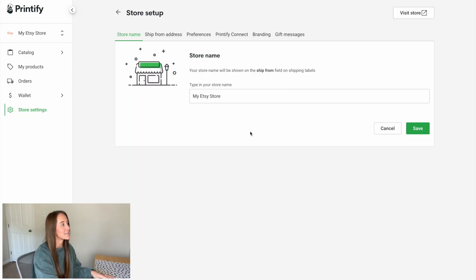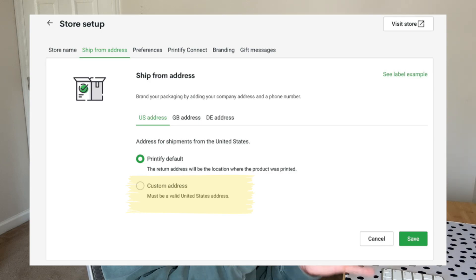The first thing to look at is the ship from address. With this setting, you can add a return address for any of your packages being sent. It doesn't matter which print company you've chosen — this will appear as the return address on any label for your products. This is important because if a customer wants to return or exchange a product, or if the package fails to deliver, the address listed here is where the product will be sent back to. As a new Etsy shop, being flexible to returns and exchanges can be incredibly beneficial for your conversion.